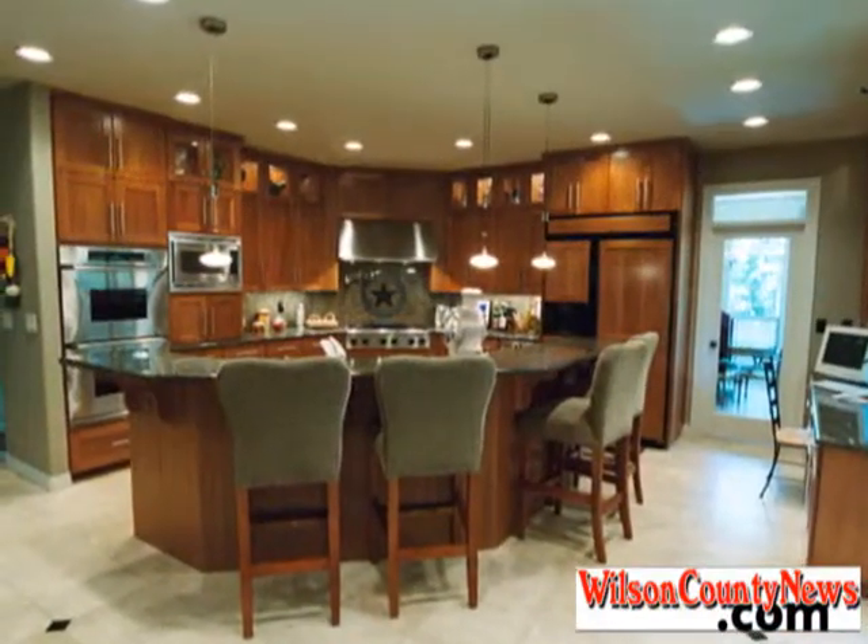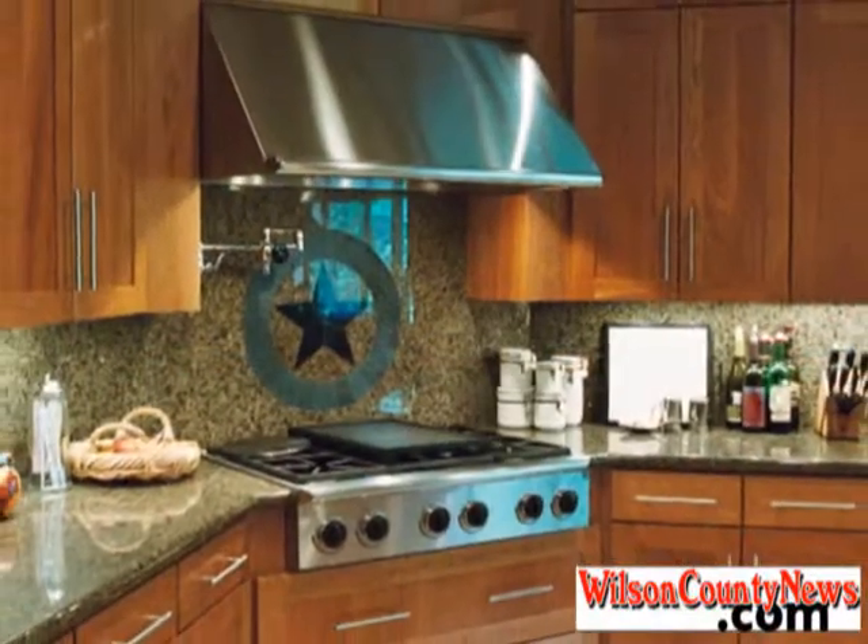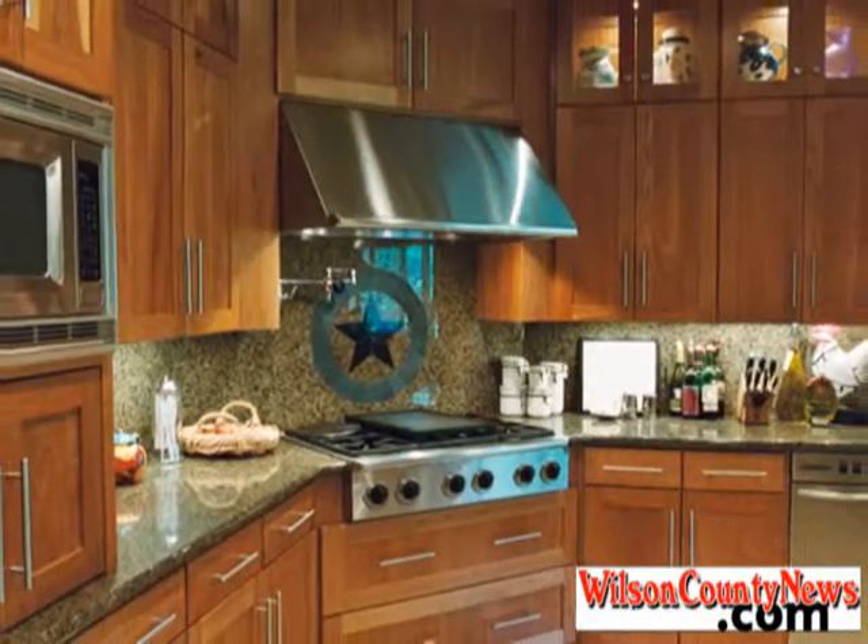Inside you'll find a large island kitchen with all the extras, including custom cedar cabinets, granite countertops, a Viking range, and all stainless steel appliances.